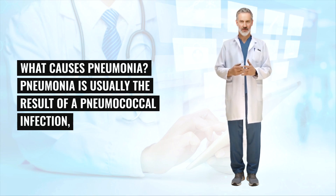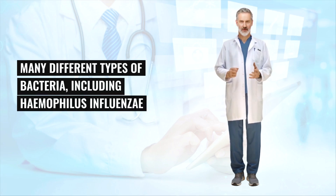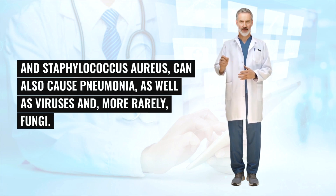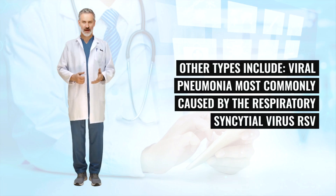Pneumonia is usually the result of a pneumococcal infection, caused by bacteria called Streptococcus pneumoniae. Many different types of bacteria, including Haemophilus influenzae and Staphylococcus aureus, can also cause pneumonia, as well as viruses and, more rarely, fungi. As well as bacterial pneumonia, other types include viral pneumonia.